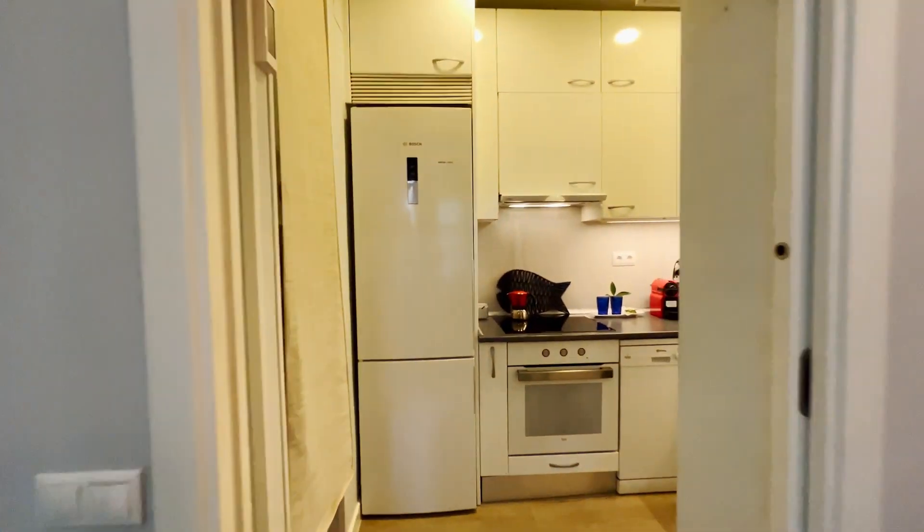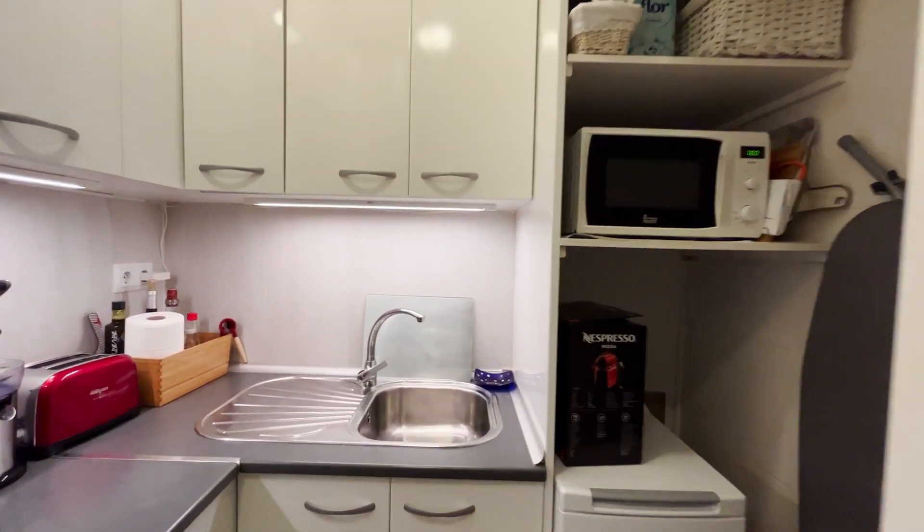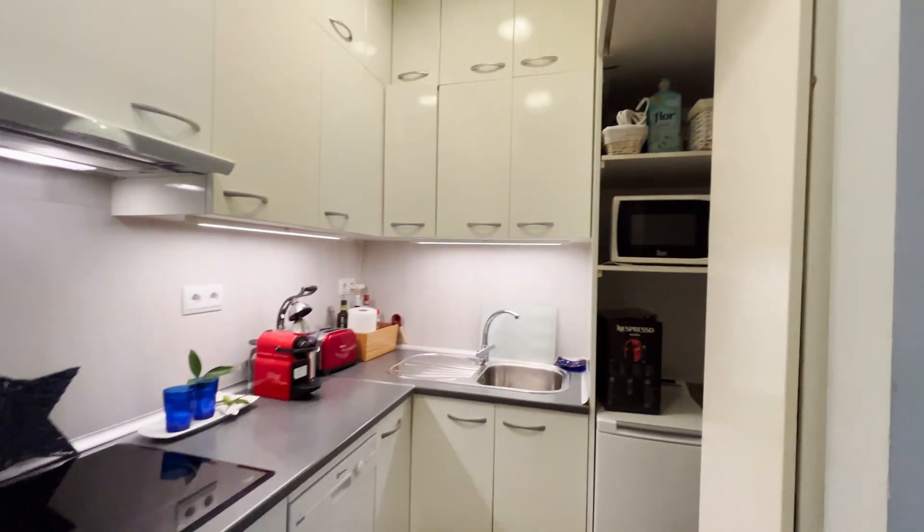We continue to the kitchen, with a fridge, three-stove oven, dishwasher, microwave, and all the things you need like a coffee machine, dishes, and glasses.